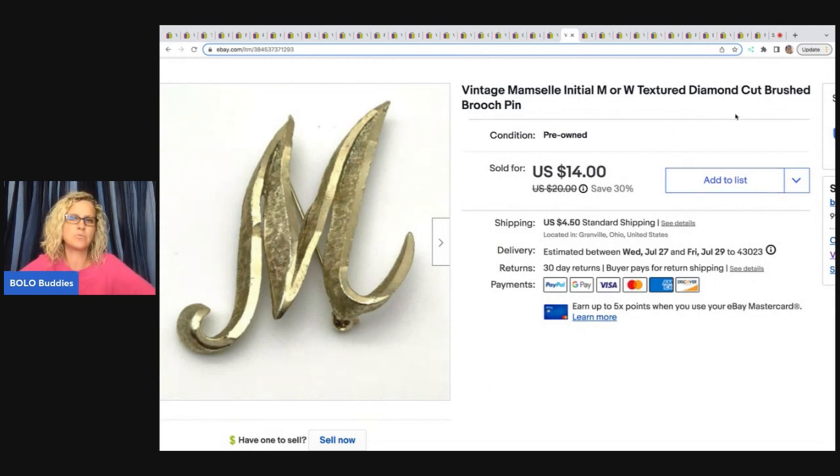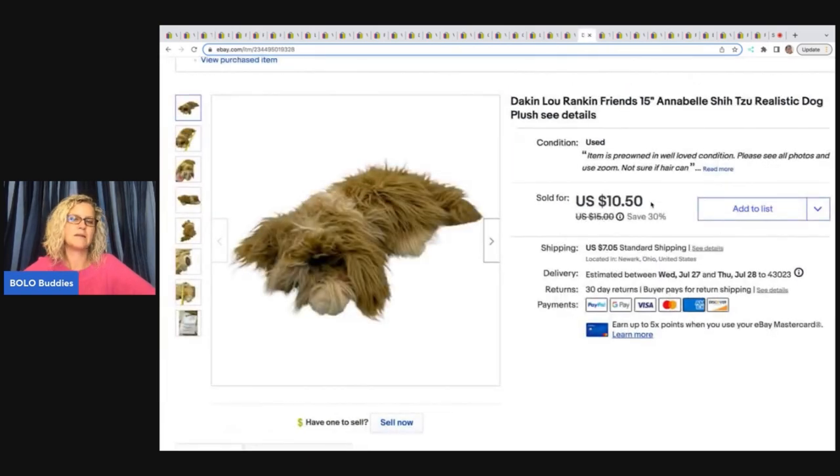The next item is this vintage Mamselli initial M or W textured diamond-cut brushed brooch pin. Got this at a garage sale for 50 cents and sold it for $14 plus shipping.